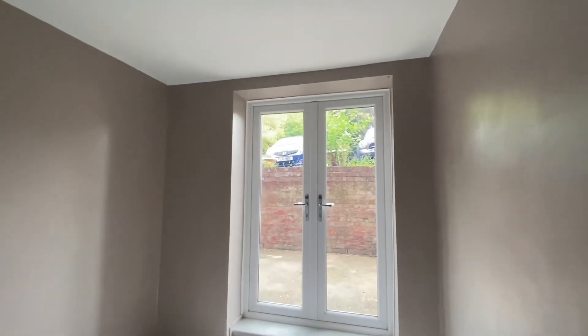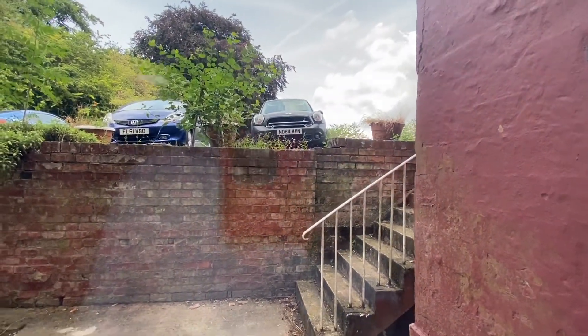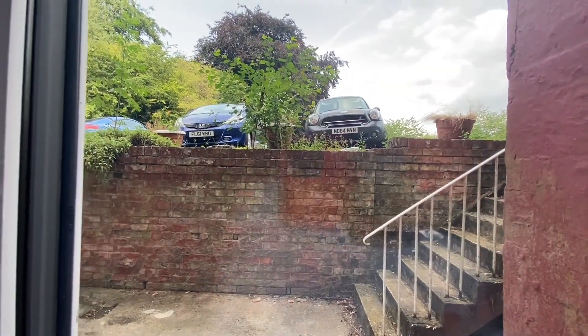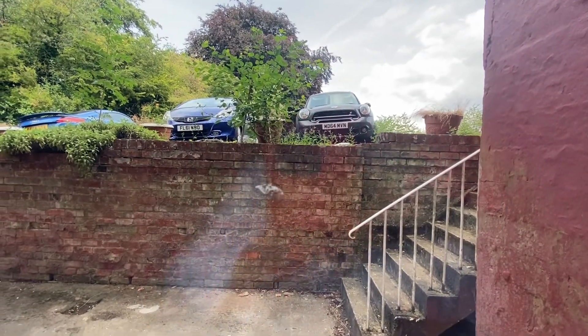To summarise, this property is a two-bedroom ground floor apartment situated in the very impressive Hine Hall building in Mapley, with parking on site as well as amenities within walking distance. Viewing is highly recommended.